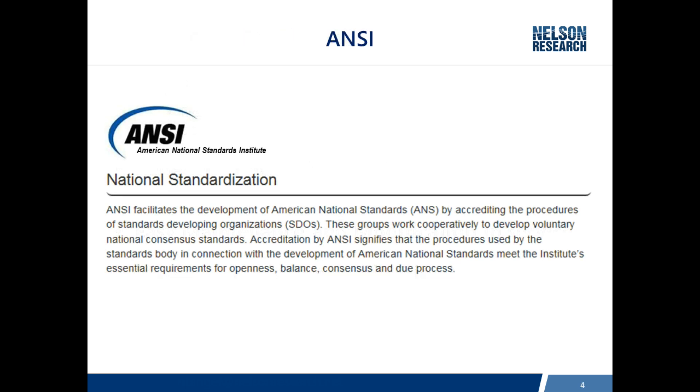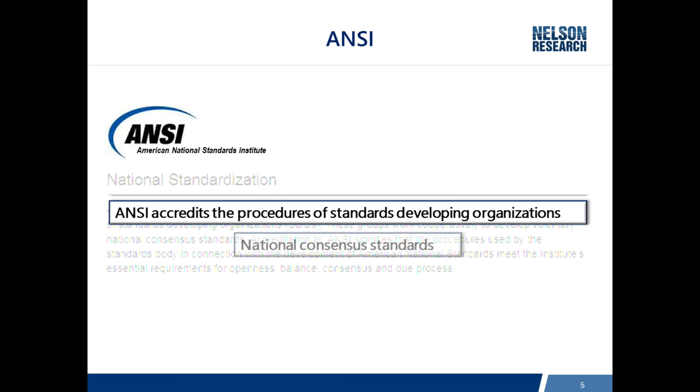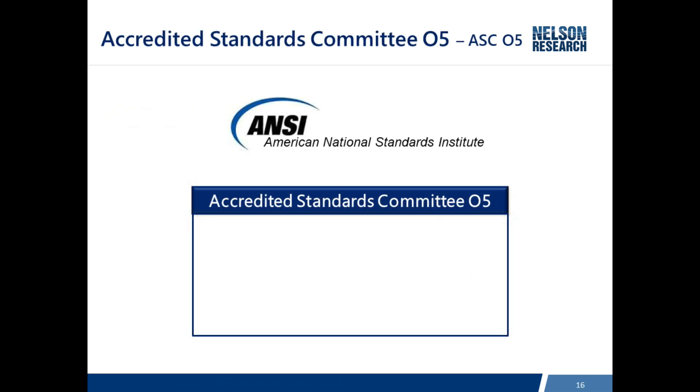Many of you may be familiar with ANSI, the American National Standards Institute. ANSI does not actually publish any standards; rather, they oversee the procedures and standards-developing organizations that produce standards. This is a national consensus standard process, and they oversee the group to make sure it maintains openness, a balance of membership, consensus, and due process. ASC05 is an accredited ANSI committee.